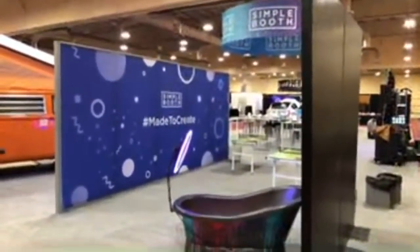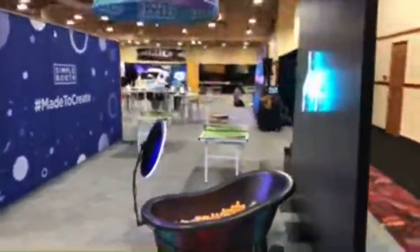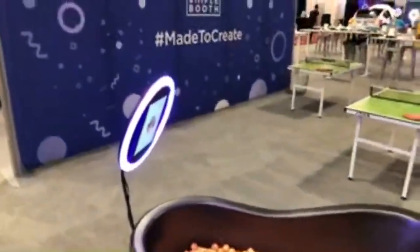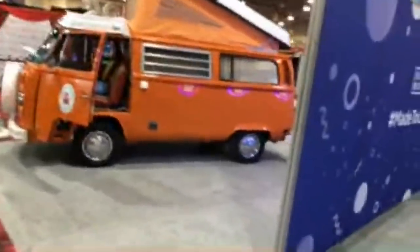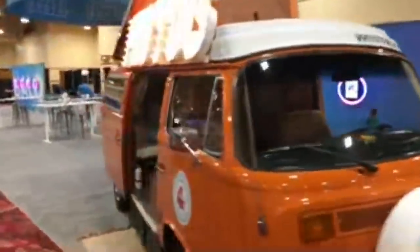Simple Booth has got a large space here — you can see the big blue sign showing we're about halfway through the show floor. They've got a ping-pong area in the back, a wash tub selfie station, and a VW van that is all decked out to be a photo booth inside with seating, cameras, and props. It's a retro feel turned into a photo booth.